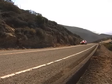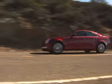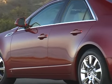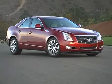Forget everything you knew about Cadillac, and forget everything you thought you knew about the CTS. Cadillac and GM have been promising truly great cars for years, but this new CTS may be what we've all been waiting for.